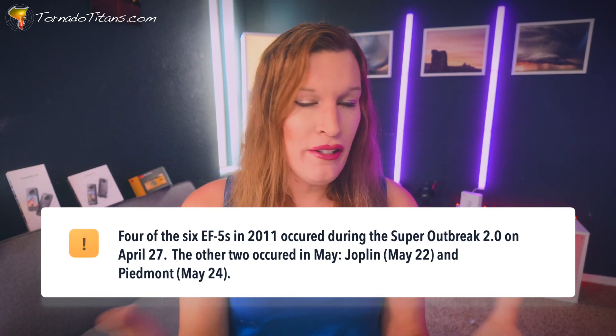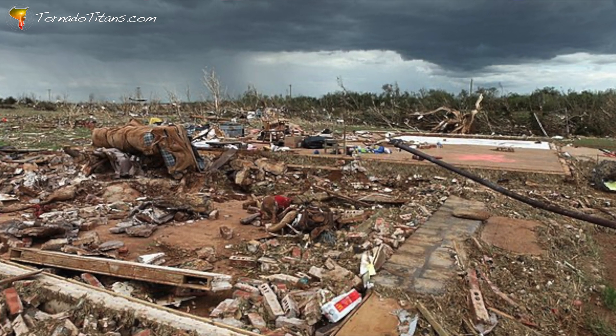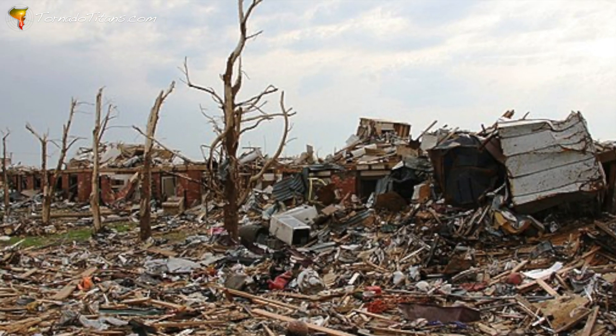Some years you just get a lot. In 2011 there were six EF5 tornadoes — many happened on April 27th, 2011, the Super Outbreak 2.0. On May 24th, 2011, the Piedmont-El Reno tornado was an EF5, and so was Joplin. There have been a lot of years with very violent tornadoes. You can see clustering in the data — some years just have the juice, and other years don't. What would be driving that?